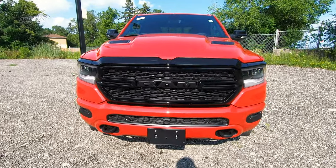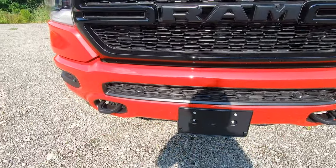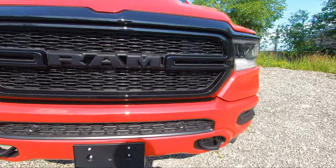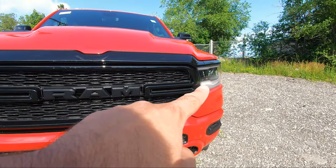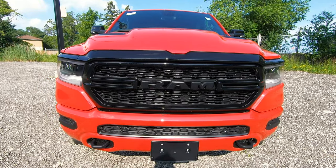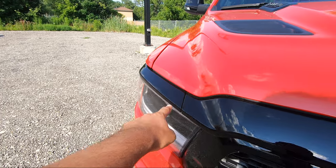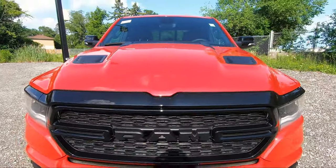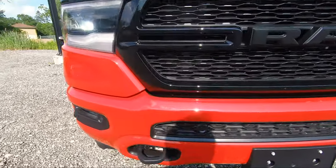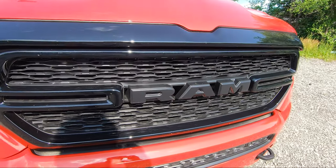Starting at the front, you get the body-colored bumper. At the bottom you'll find tow hooks in black on both sides, LED fog lights on both sides, and LED headlamps. In the center there's that beautiful gloss black grille, with black trim above the headlights going all the way around. You also get parking sensors along the front and the RAM logo blacked out.